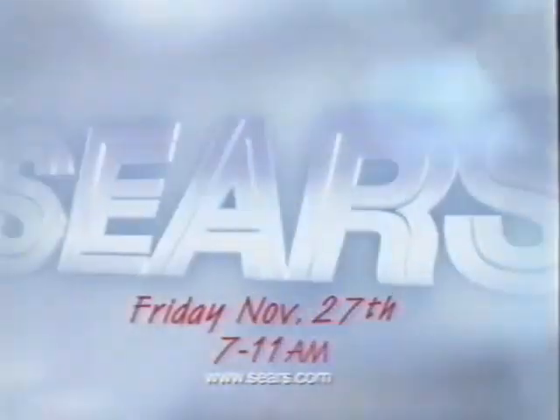Still got some gifts to buy? Then get to Sears between 7 and 11 a.m. this Friday and get 50% off these kids' 16- and 20-inch bikes. Just $39.99. Whatever makes you merry, you'll find it at the merry side of Sears.